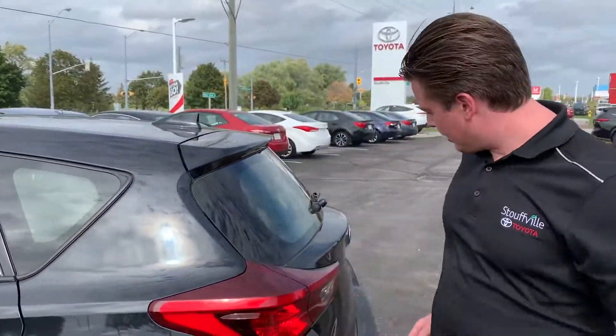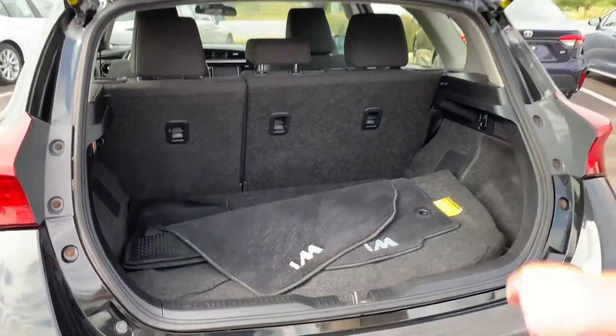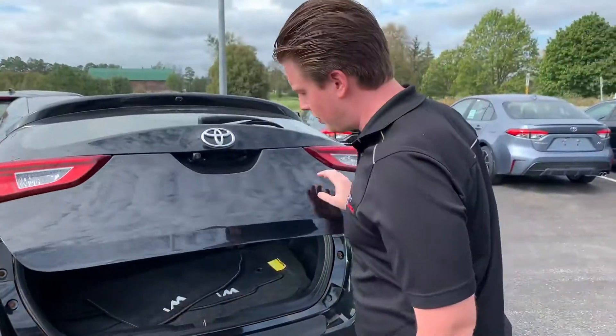Nice thing with the hatchback — it makes things nice and easy loading things in and out of the vehicle. You can see it does have the original floor mats in there as well as the rubber mats.